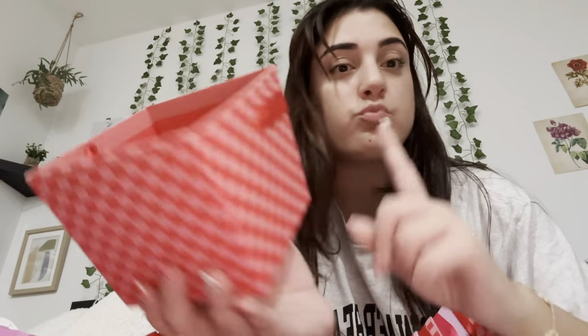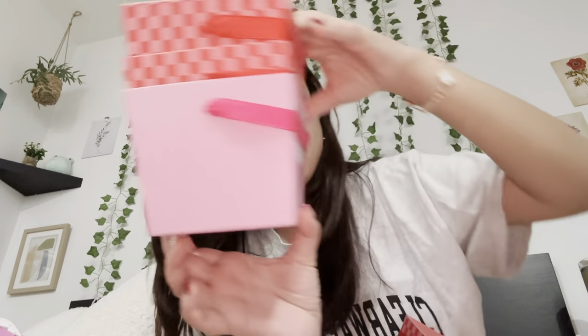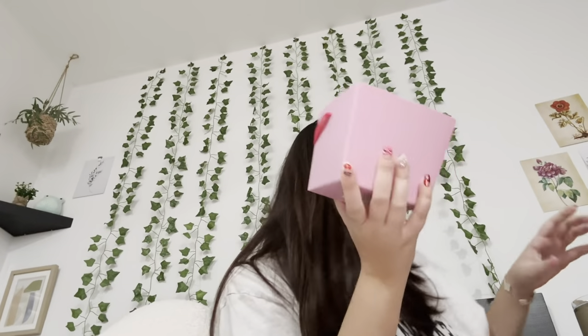These are the boxes I got to put everybody's gifts in — they're from Target and were a dollar each. It's either this one or this one — I got two different box styles. I also just got these paper shreds to put inside the boxes. I'm going to have a lot of cleaning to do after this video!